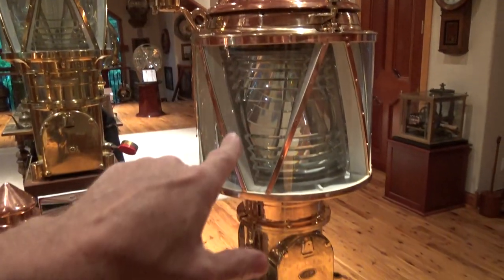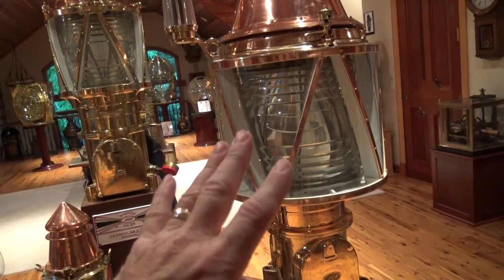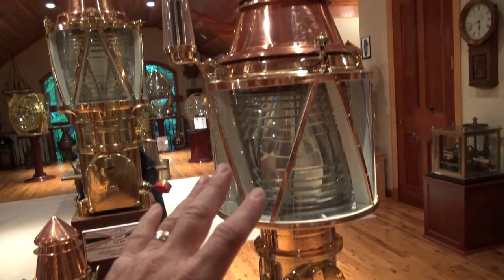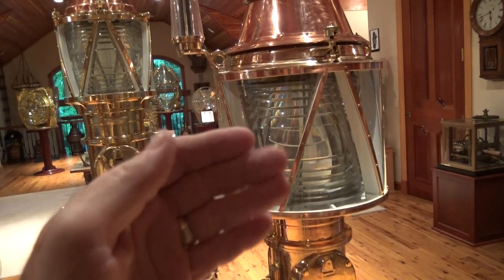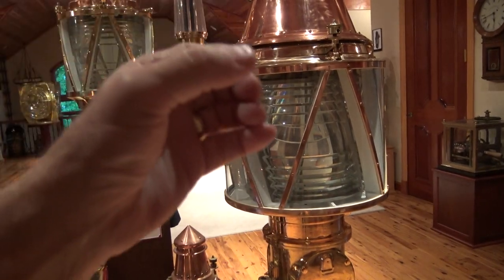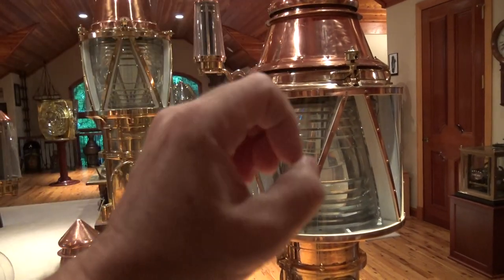This is a 500-millimeter buoy light right here with a multiple burner — four different burners, four mantles — so that as one burns out, there's a teak shim that the flame burns through, which trips a clockwork, which rotates the burned-out mantle out of place and a new mantle in place so the acetylene can burn that.